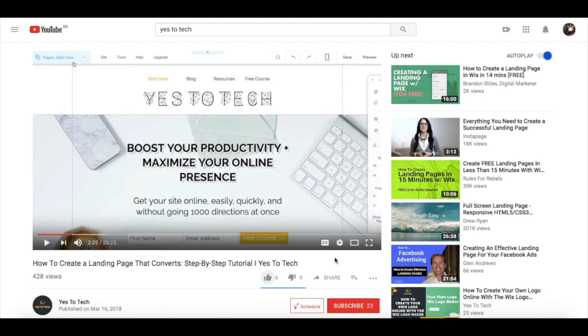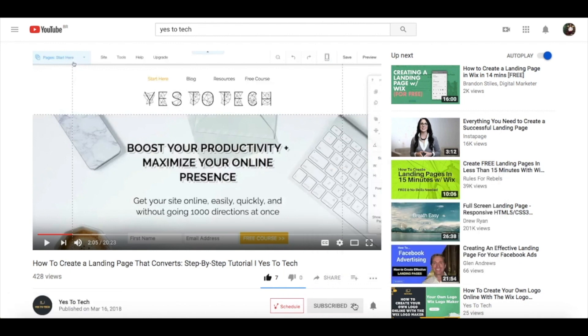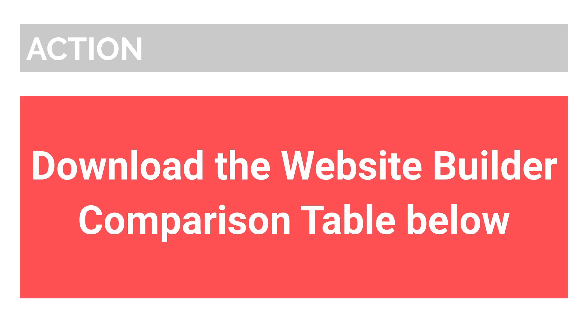If you liked this video, give me a like below, share it with your friends, and make sure to subscribe and hit the bell to be notified every time we post a new video. Thank you so much for watching, and I'll see you in the next video.